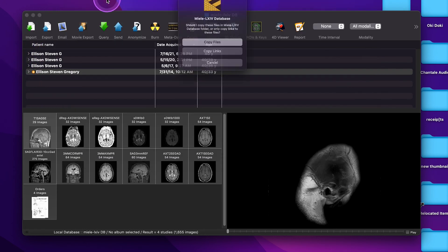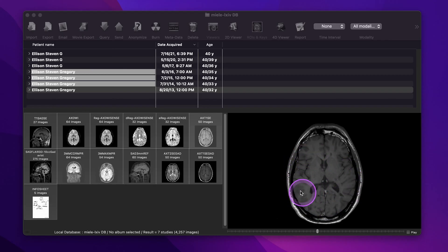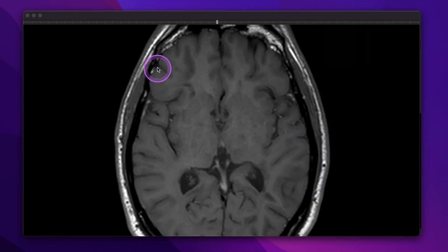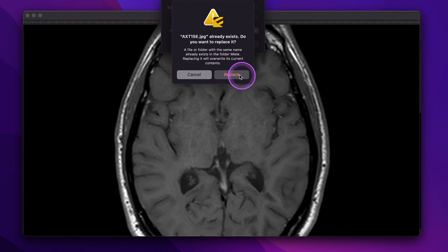So the scans I'm going to show you — I'm going to use the Axial T1 of each year. T1 is when brain matter is light and cerebrospinal fluid is black. I think it shows off myelin creation the best. The way the ventricles are shaped in this particular slice is easily recognizable, so this is what I'll use. I scroll to it, right-click and go to Window Width and Level, and make sure Default is selected. Also make sure to select Actual Size. Then go to Export and Export to JPEG. That will open the JPEG up in Photoshop.